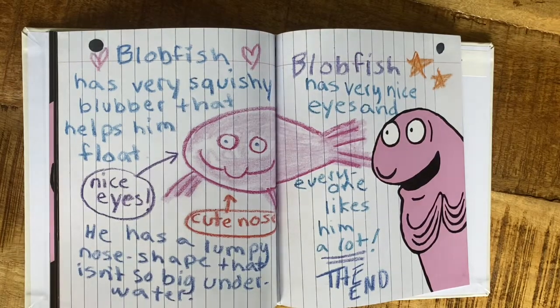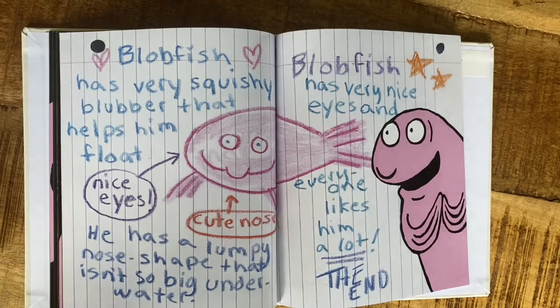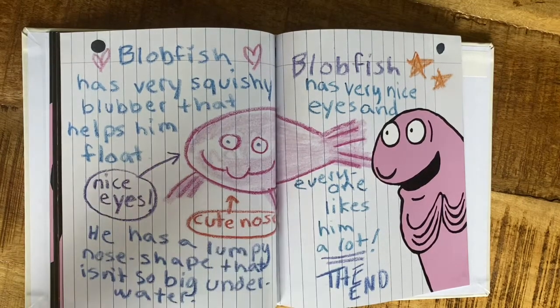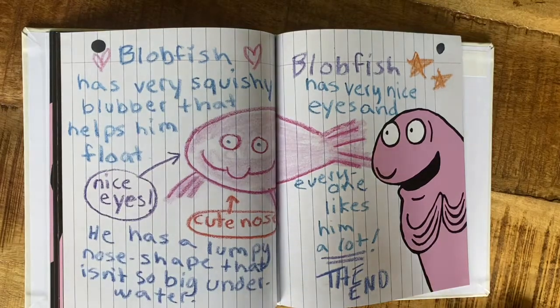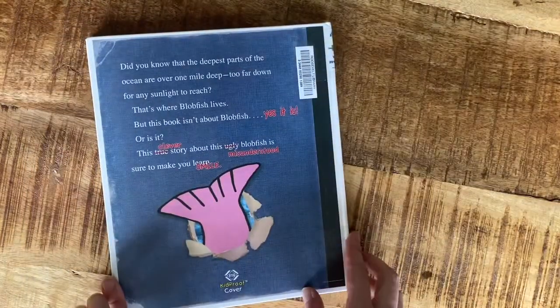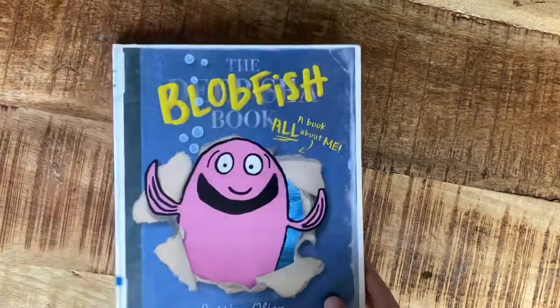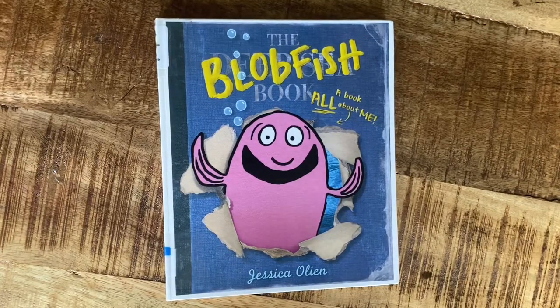So his friends used lots of kind adjectives to describe him — he's squishy, he has nice eyes, a cute nose, and it's lumpy. They made him something sweet because he was feeling a little down about himself. I just thought that was a fun book. I will post an actual picture so you can see a real blobfish.